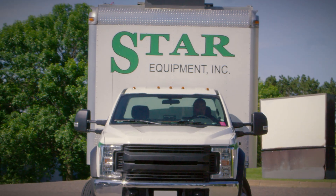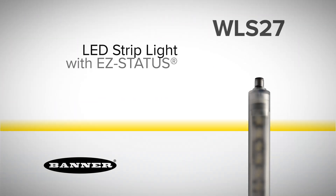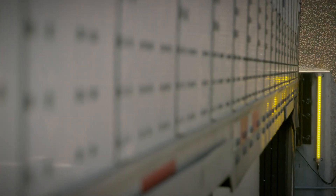Truck drivers face immediate challenges, and bad weather can make it more difficult. Proper trailer to dock alignment helps to reduce building damage and costly dock accidents. Banner's WLS 27 LED strip lights with easy status are the guiding lights drivers need — visible in direct sunlight and made to last in harsh weather conditions.